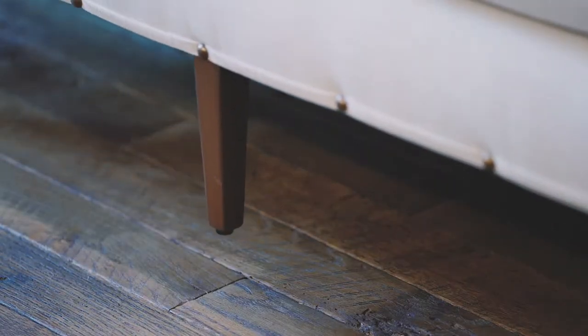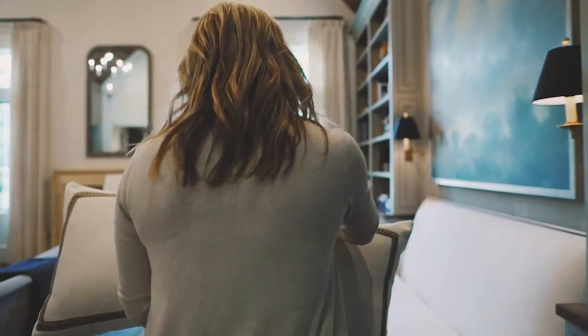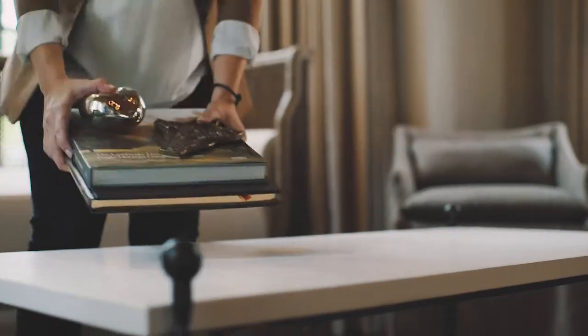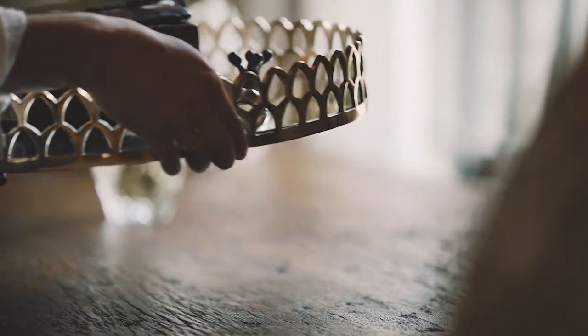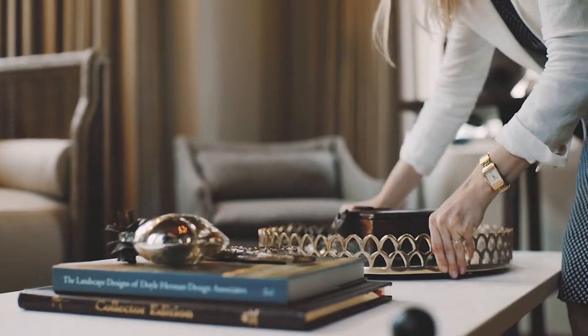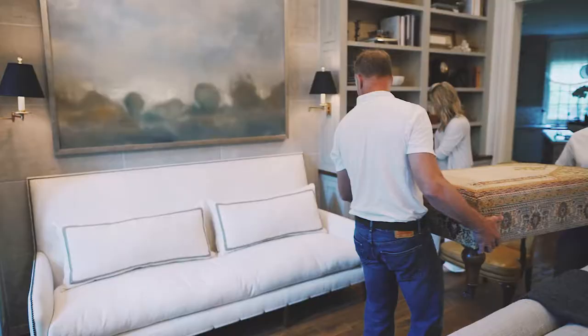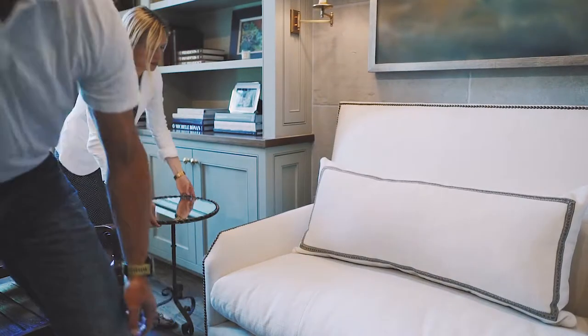As soon as the construction is complete, our team brings in all of the furnishings and we take over the house for three or four days and completely install everything — from the drapery to the wallpaper to the pillows on the sofa. We plan for weeks and really think about all the finest details that will go into making the installation spectacular, so when the client steps into the house they really are home.